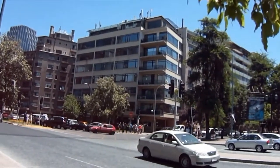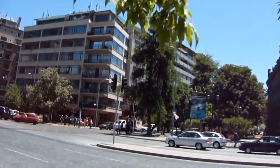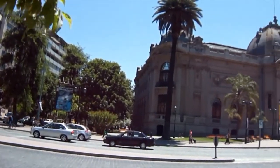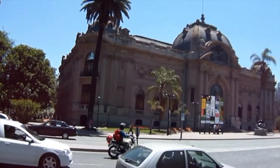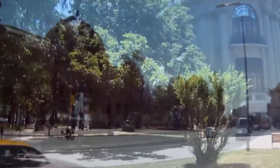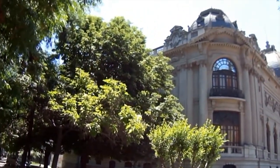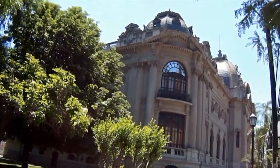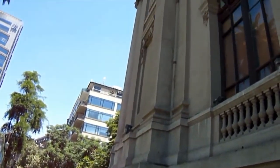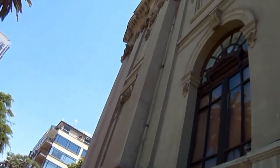The place where I'm living is named Bellas Artes neighborhood because in the middle of it we can find the Fine Arts Museum. This building was erected in 1910 to celebrate the first century of Chilean independence, and it is one of the most wonderful buildings built for this occasion.